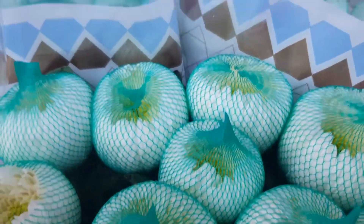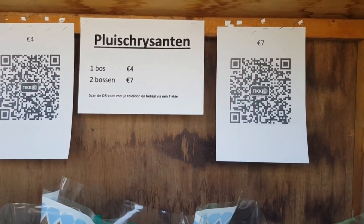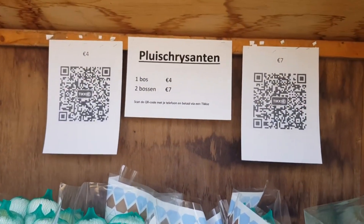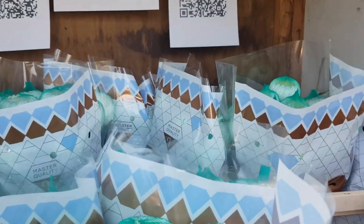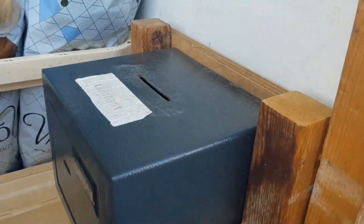The price here is four euros for one bunch, and two bunches is seven euros. So I'll put the money in here — I cut my four euros, let's put it in.